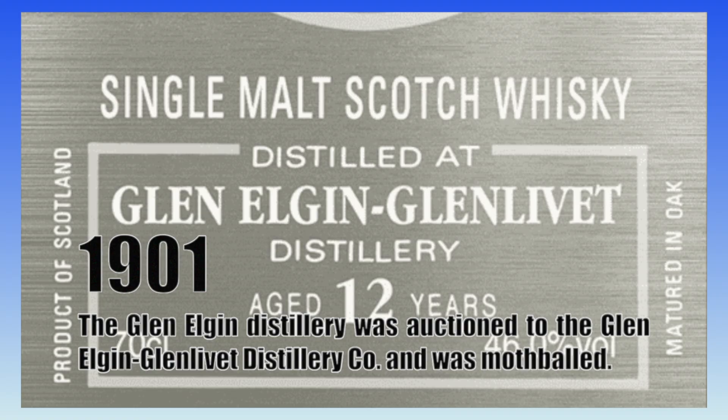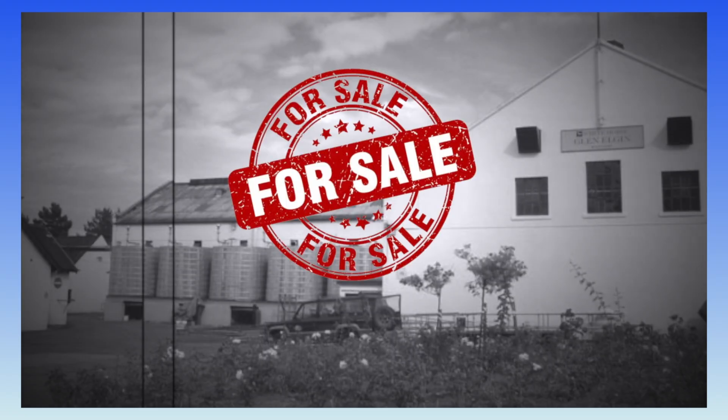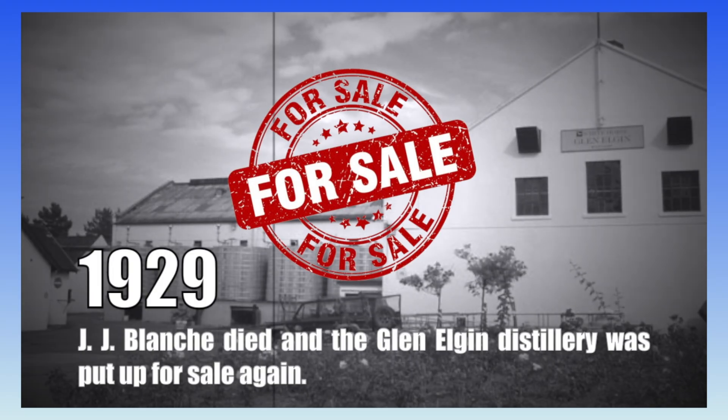In 1901, the Glen Elgin distillery was auctioned to the Glen Elgin-Glenlivet Distillery Company and was mothballed. In 1906, the wine producer J.J. Blanche and Company bought Glen Elgin distillery and production resumed. In 1929, J.J. Blanche died and the distillery was put up for sale again.